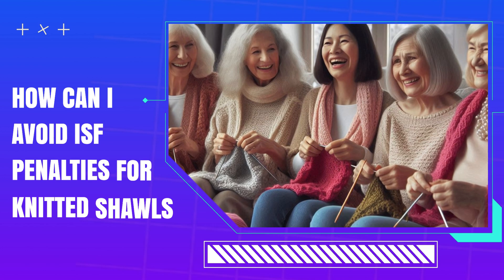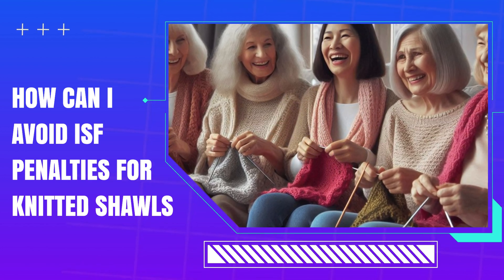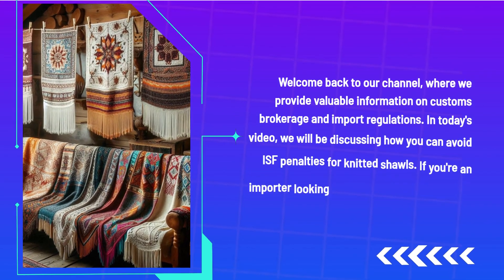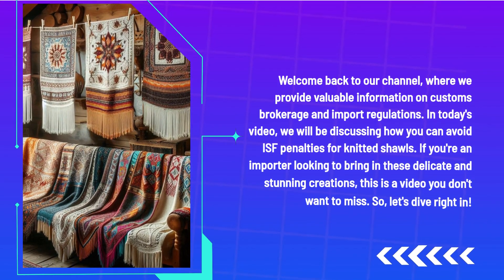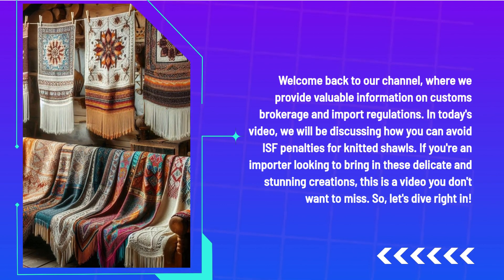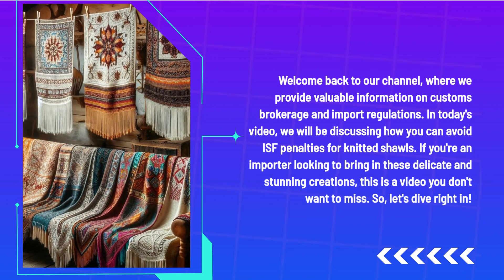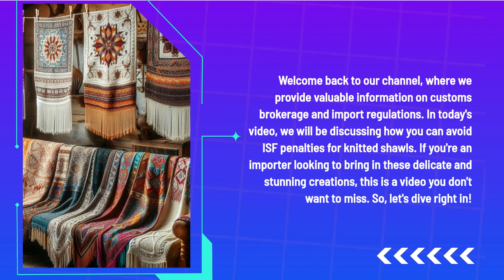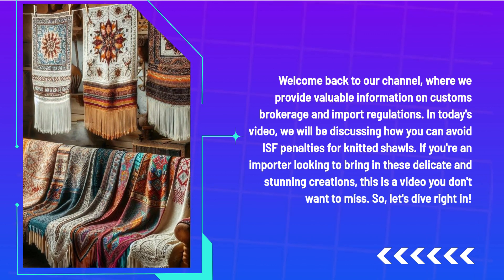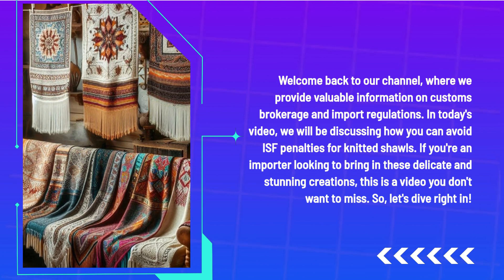How can I avoid ISF penalties for knitted shawls? Welcome back to our channel where we provide valuable information on customs brokerage and import regulations. In today's video, we will be discussing how you can avoid ISF penalties for knitted shawls. If you're an importer looking to bring in these delicate and stunning creations, this is a video you don't want to miss. So let's dive right in.